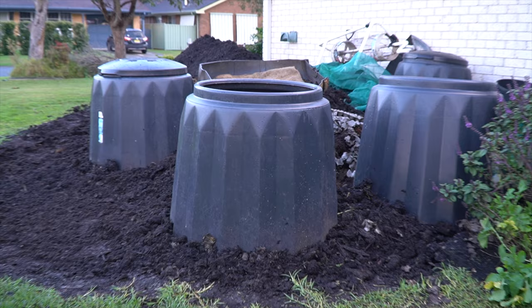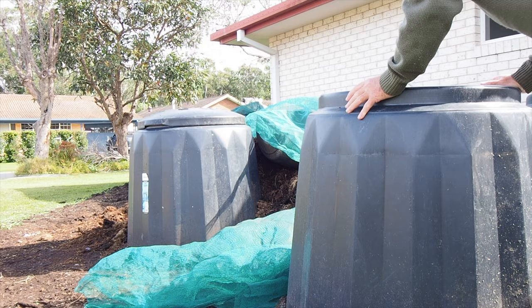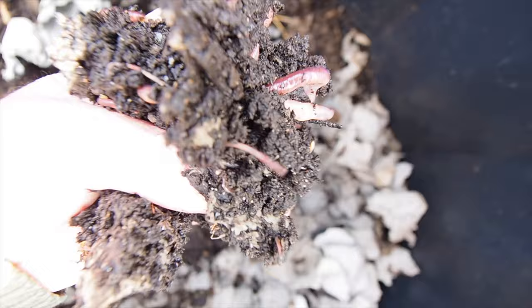At one end of the windrow I have giant worm farms which I call the biggest worm farms ever, and this is where I keep my stocks so I don't run out of worms. They do quite well in these big worm farms and you can see just how fat and healthy this one is here.